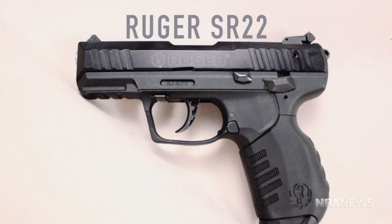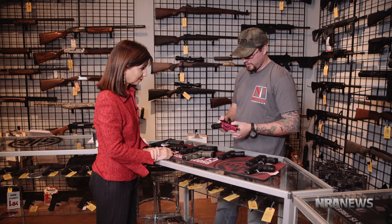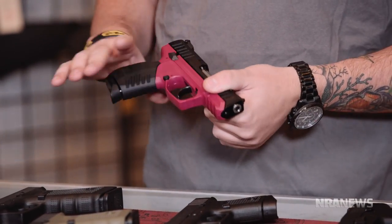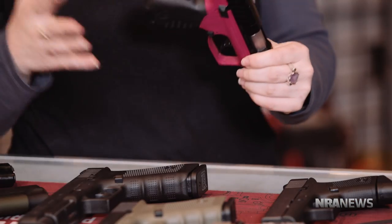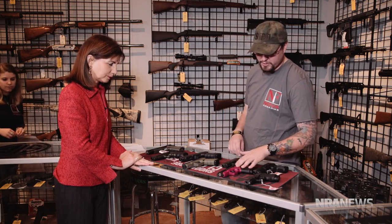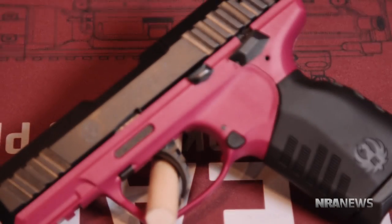A big favorite for women is going to be the SR22. It comes in black, but also in Raspberry — this was a limited run by Ruger. It's a .22 caliber, but it has all the same concepts as a 9mm double action. It's going to have very low recoil, so it's a really great starter. The Raspberry version of the SR22 is about $425. And a great color — colors are big.